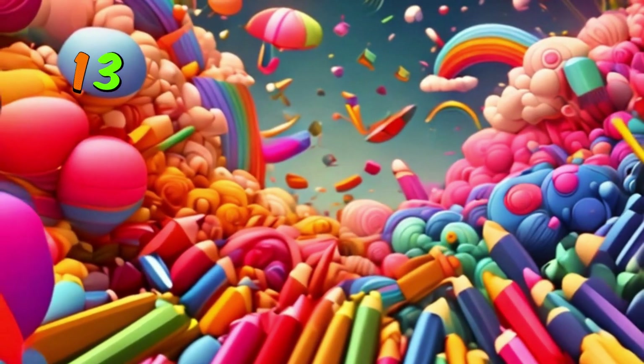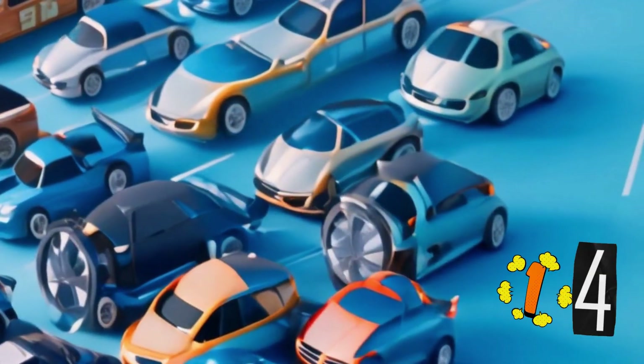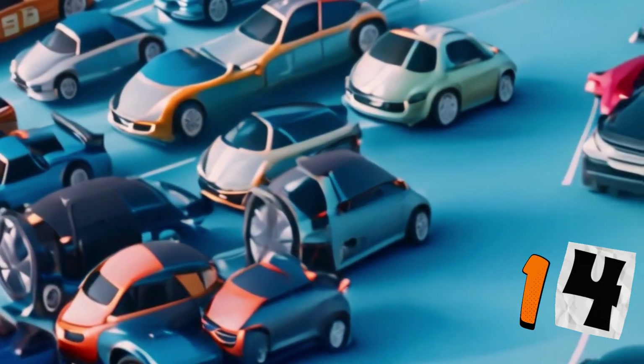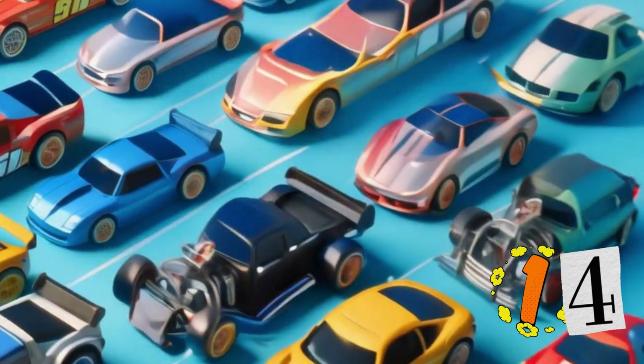14 is up next. Let's count these toy cars: 1, 2, 3, 4, 5, 6, 7, 8, 9, 10, 11, 12, 13, 14. Keep up the good counting.